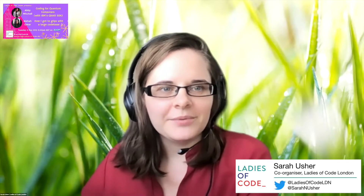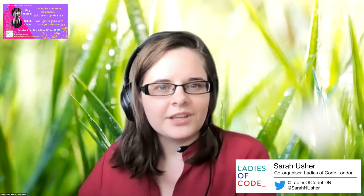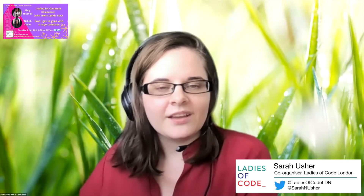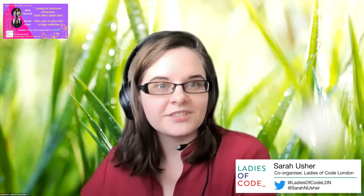Our second speaker today is Abby Mitchell. Abby is a quantum developer advocate at IBM. She joined IBM in 2019 firstly as a full-stack web developer, and now does quantum developer advocacy. She's currently working on something called Qiskit, which is IBM's open-source software for quantum computers. As a primarily self-taught developer, she is passionate about encouraging people from any background to pursue their interests in technology.